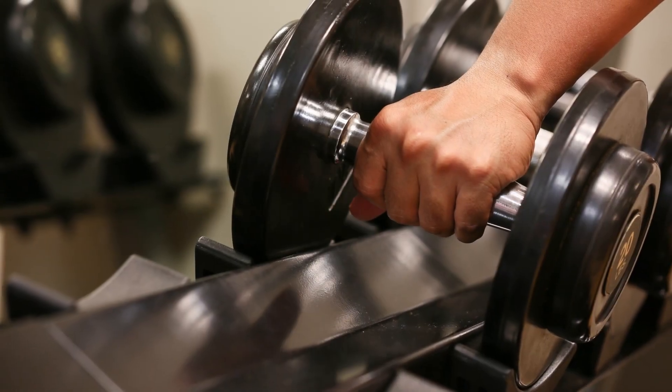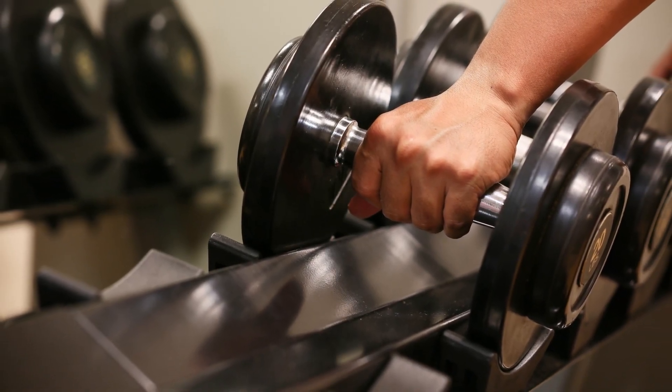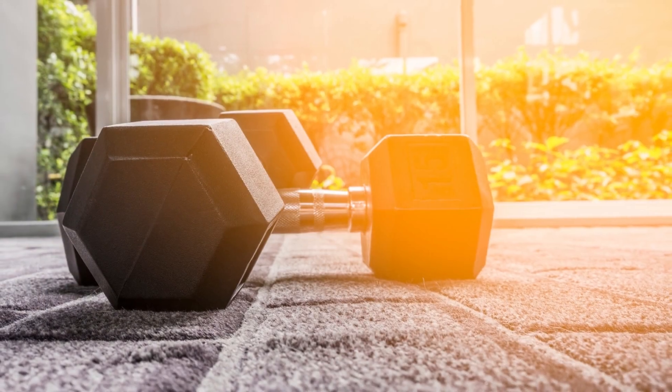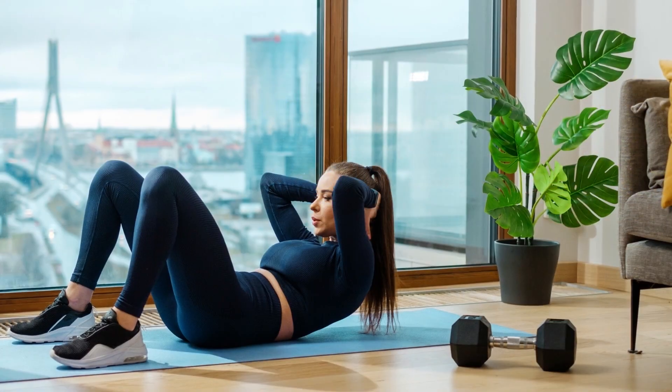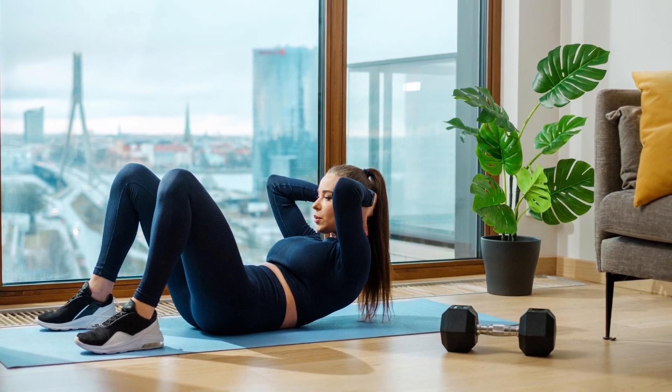In this article, we'll explore the best colors for fitness and gym spaces and how to choose a palette that works for you. Factors to consider when selecting a gym color palette.